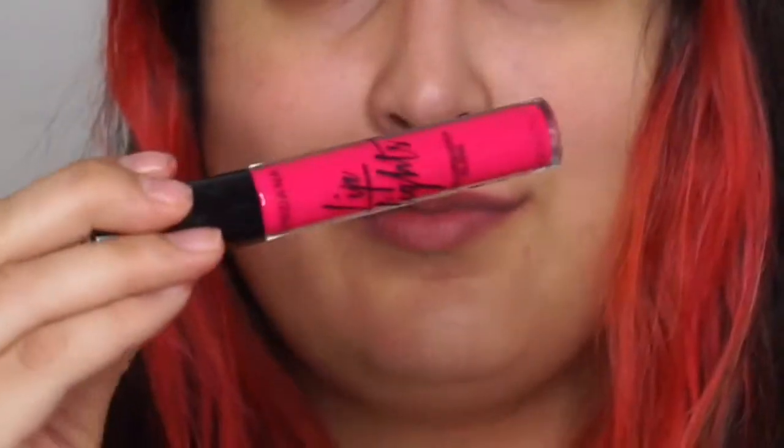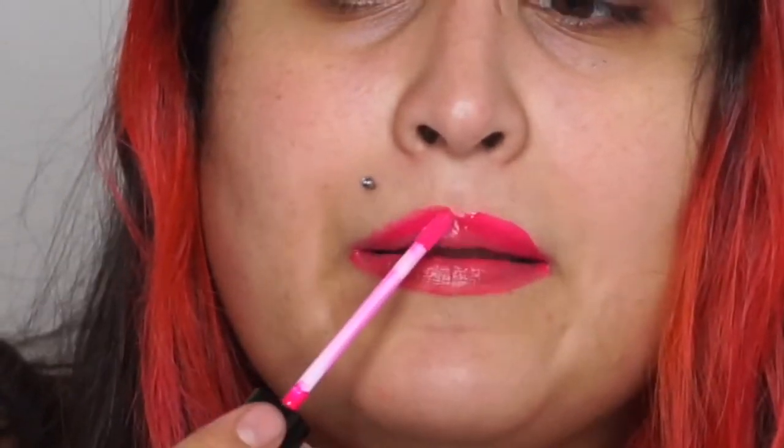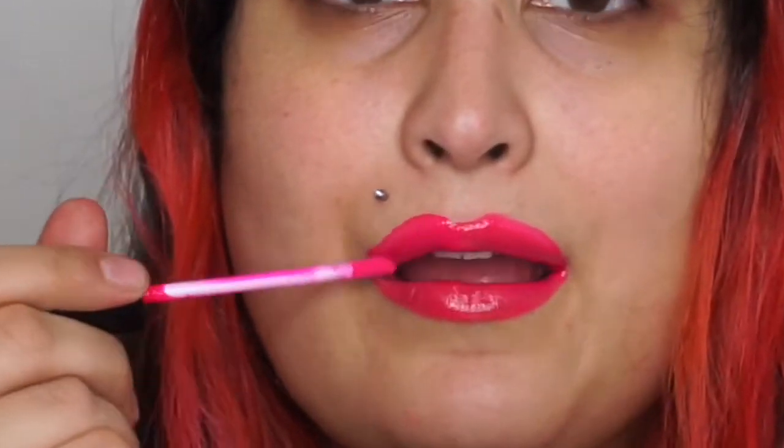The next shade is Radiant Raspberry, which is the shade I'm wearing today. It's a purple-toned pink, so I would say it falls under the fuchsia family. It's very easy to apply and a little bit of a more wearable shade.